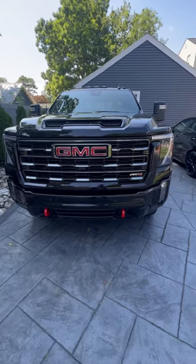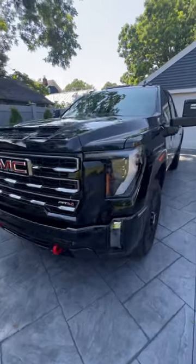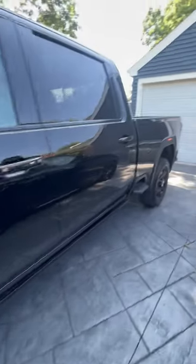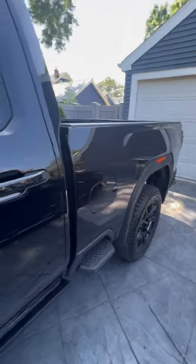All right guys, this is the 2024 GMC 2500 HD AT4. It has the Duramax — the old dirty max. Yeah, just picked this up off the lot today. I actually didn't even make it to the lot; it was when I ordered it.